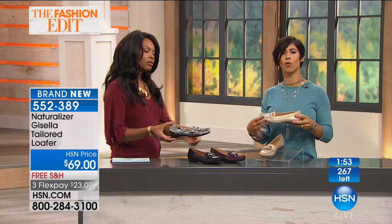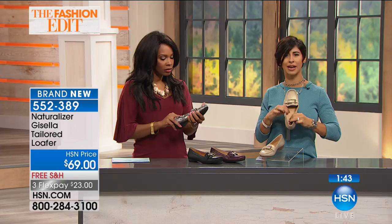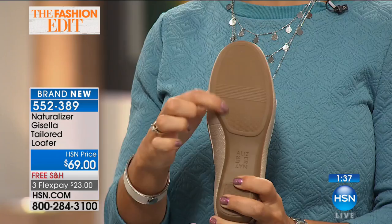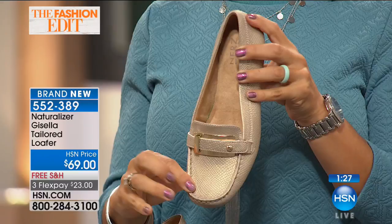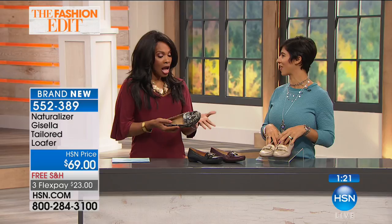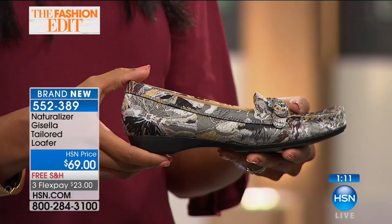Again, all the comfort of Naturalizer — four millimeters of padded foam, all that flexibility, and the rubber non-skid bottom. Not only does it move with you but it's going to help you from slipping when you're running around town doing all the things you have to do all day and night. Really fun, pretty, classic look. These really will become your everyday staple shoes — whether it's with jeans, slacks, leggings, a dress, or a skirt. There's a reason the loafer has been around for years.